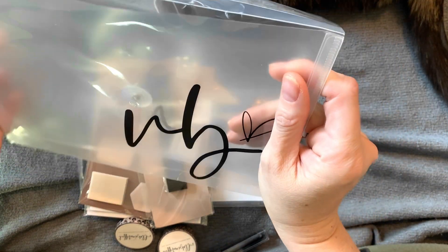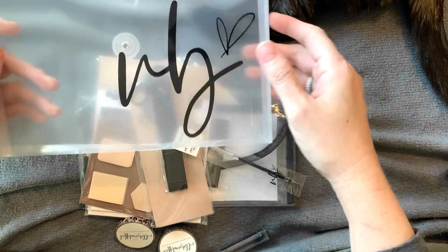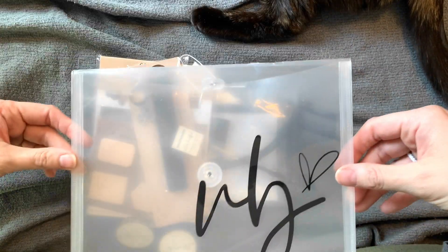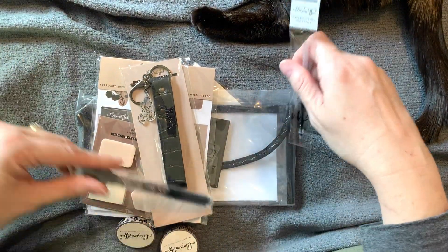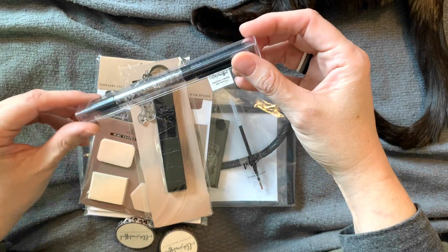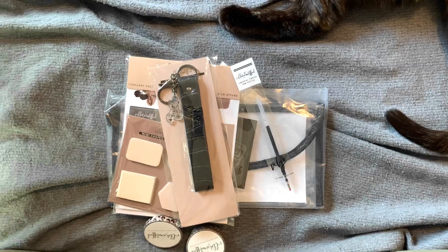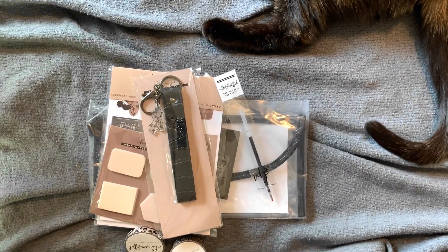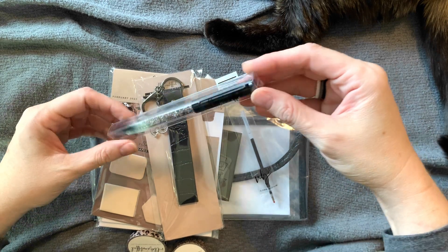By the way, I keep my digitals in these envelopes — it's like perfect storage for my digital stickers that I make with the BB kit digitals. Sorry, my camera was not in the right spot.